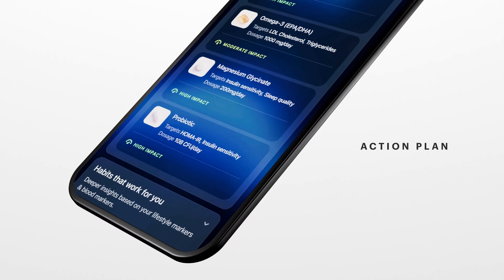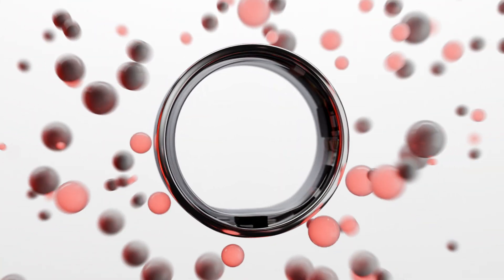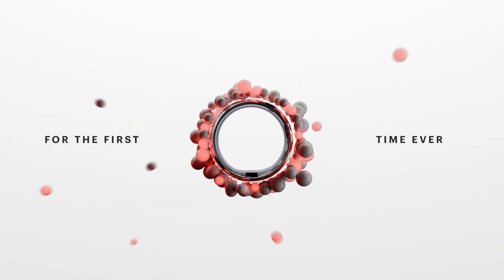And with the action plan, you can now identify and consume the foods and supplements that work for you. For the first time ever, your blood speaks the same language as your lifestyle.